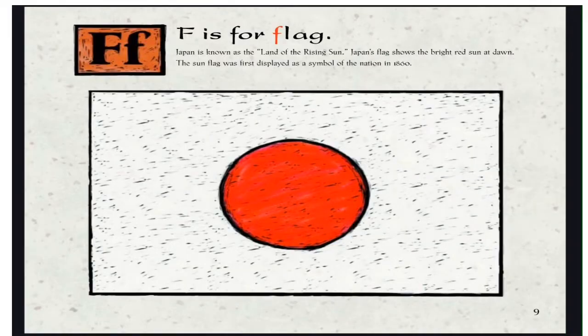F is for Flag. Japan is known as the land of the rising sun. Japan's flag shows the bright red sun at dawn. The sun flag was first displayed as a symbol of the nation in 1860.